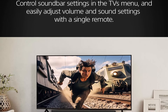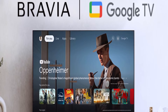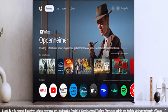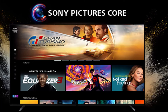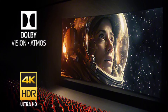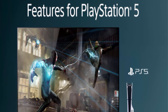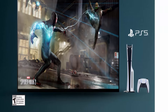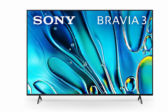Triluminos Pro: the Sony Bravia brings picture quality to life with Triluminos Pro, capable of displaying over a billion accurate colors, ensuring a vivid, bright, and lifelike picture quality with stunning detail and color accuracy. Gaming-optimized: the Sony Bravia elevates the gaming experience with exclusive features for PlayStation 5, including auto-HDR tone mapping and auto-genre picture mode, optimizing picture quality for gaming and providing a comprehensive entertainment system for gamers.